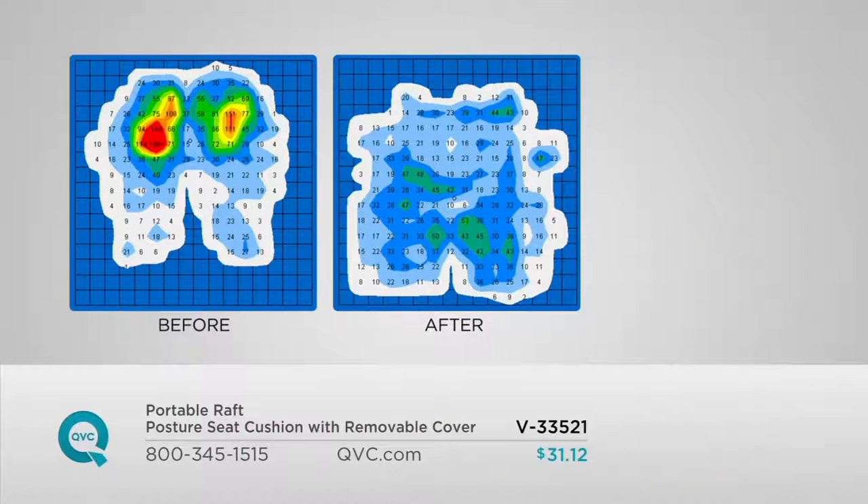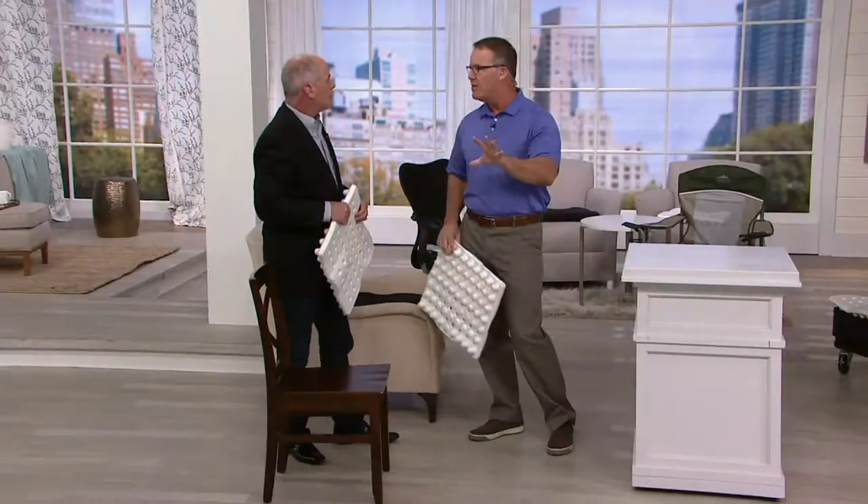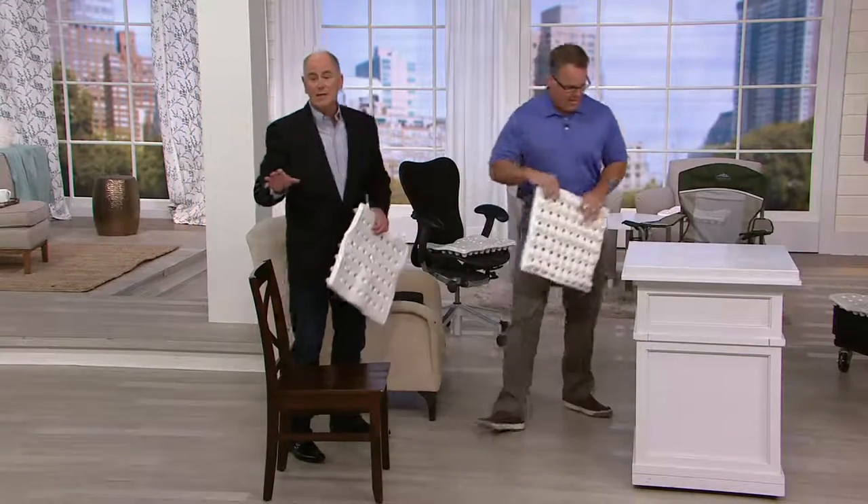This is called pressure mapping. Look at the difference on the before and after. The slide on the left, the red — that's pressure. Those are those two bones. A lot of people call them their sits bones; medically, they're your ischial tuberosities — the lowest two bones in your pelvis. Those are the two bones when you sit on a hard surface that hurt. And then you see the picture on the right — as we use the shorter pillars, you're allowed to cradle the pelvis. That eliminates the pressure. You can see all the blue there — no pressure. And it makes a huge difference.